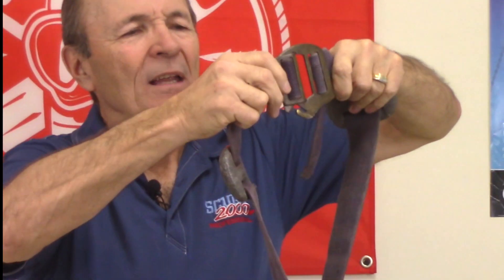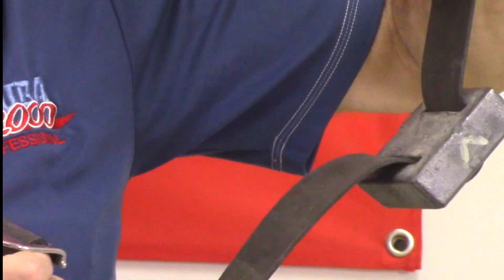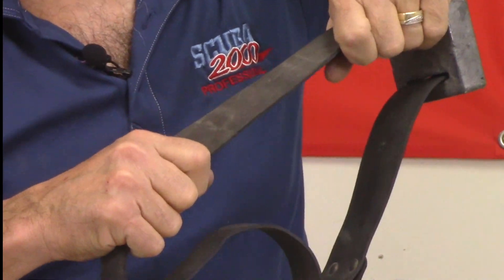Pretty quickly we started to get different types of hooks. This hook was pretty popular — notice there's a little hook on the bottom for fastening various tools and things. Even back in the 50s and early 60s, companies and divers were starting to think about making equipment a little better for scuba diving, not just using war surplus belts and weights the way we did when we first started. This is exactly the same type of hook but nicely chrome-plated — I lift this and it falls apart. Same hook on the bottom, but chrome-plated.